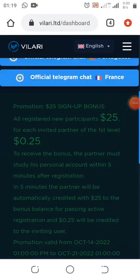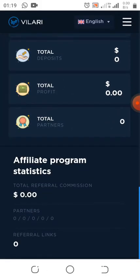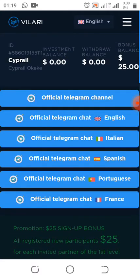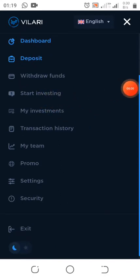You also earn $0.25 for each person you invite, but inviting is not compulsory. Just make sure you use my link to join so that you can do the update. This is my $25 now, because I stayed up to five minutes in the site without leaving. Let me go to start investing because I want to invest the $25 — that's one of the main important parts of this update.